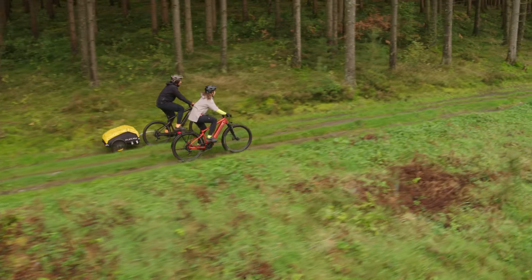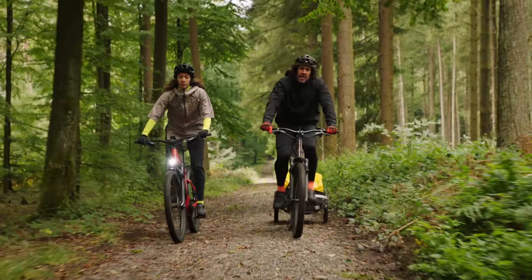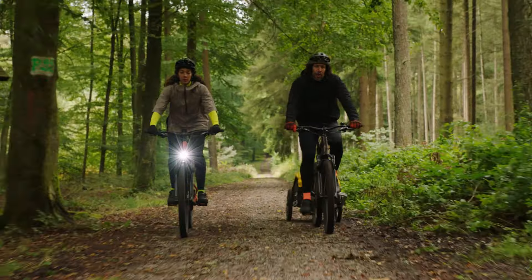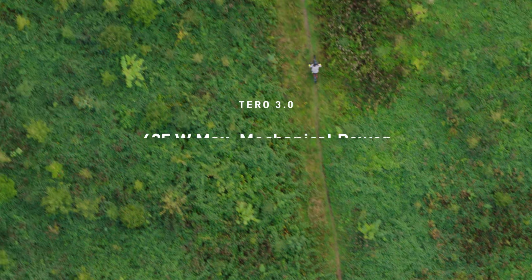With a Specialized Turbo full power system, I can pull a trailer behind me in the woods, be out with my partner. I know for a fact that we'll make it out of the woods, and be safe and have a great time.